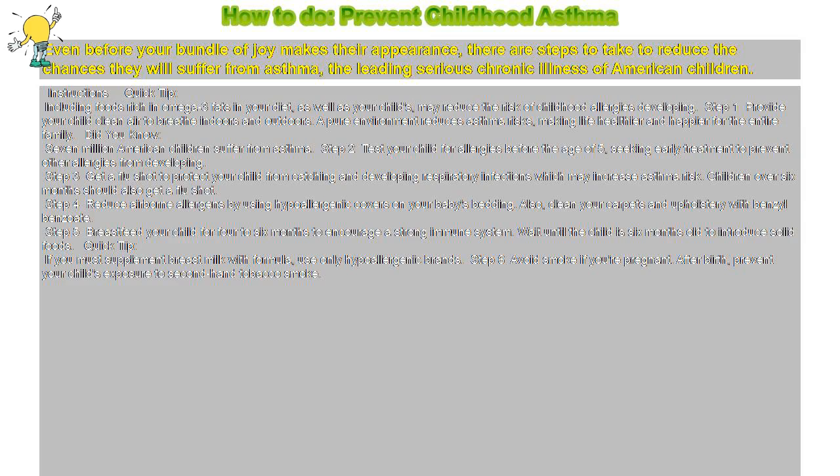Prevent Childhood Asthma. Even before your bundle of joy makes their appearance, there are steps to take to reduce the chances they will suffer from asthma, the leading serious chronic illness of American children.